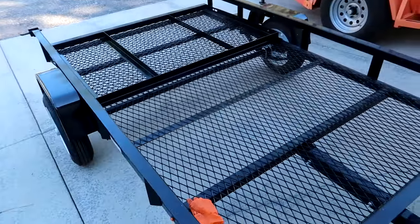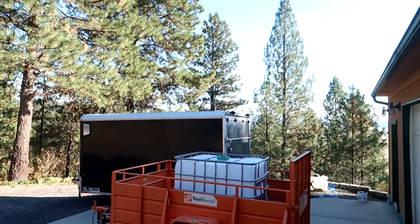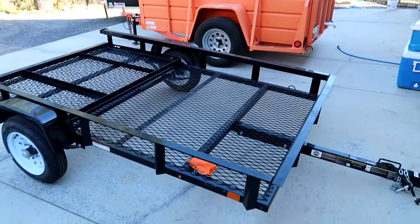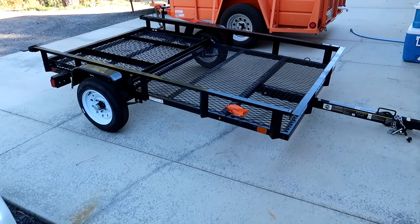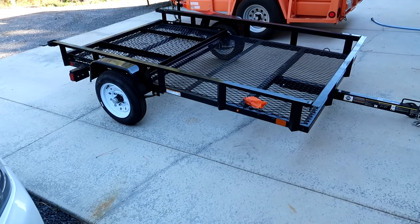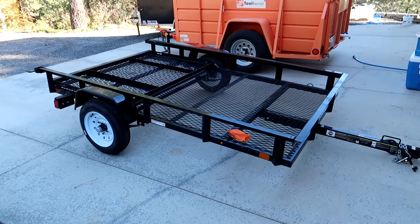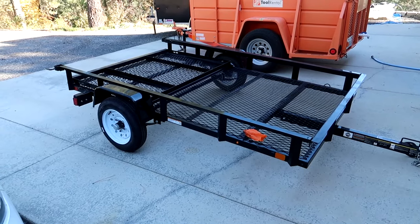I could also use it to tow a motorcycle behind my Chevy Colorado. The big black trailer over there — the enclosed 7x12 — that's my primary motorcycle hauler, but I use that for weekend trips. This would be good for a day trip: just load up the bike, throw my gear bag in the back of the car or in the back of my little Chevy Colorado and go that route.